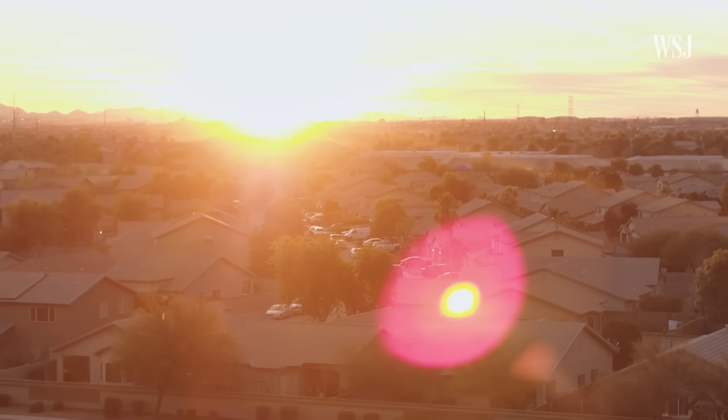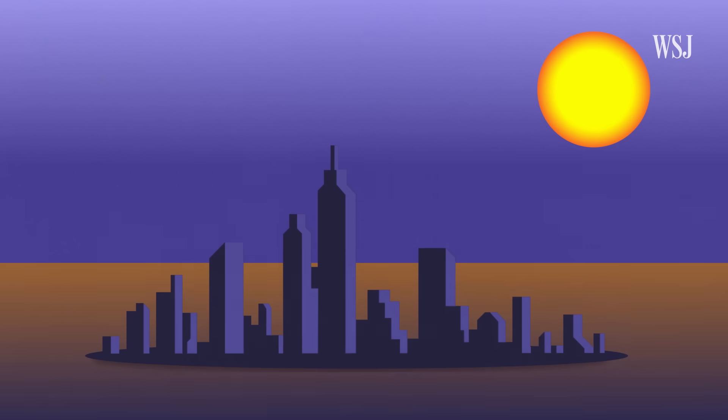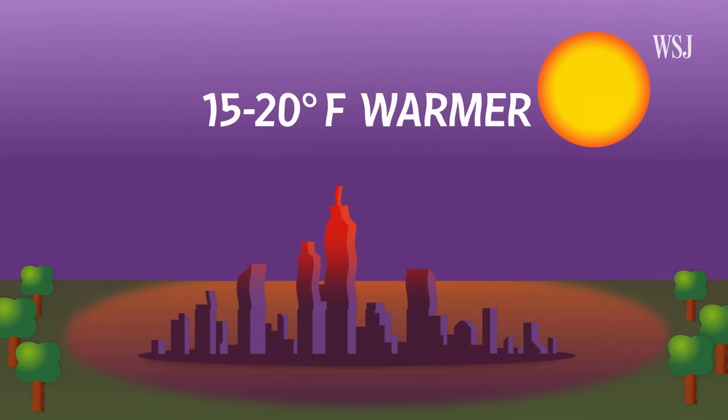That heat is driven in part by urban development. Imagine a city as an island with pavement, roads, surfaces, glass and steel buildings. All of these surfaces reflect sunlight and the heat energy from the sun back into the air around them. These highly developed areas can see midday temperatures that are 15 to 20 degrees warmer than surrounding vegetated areas.